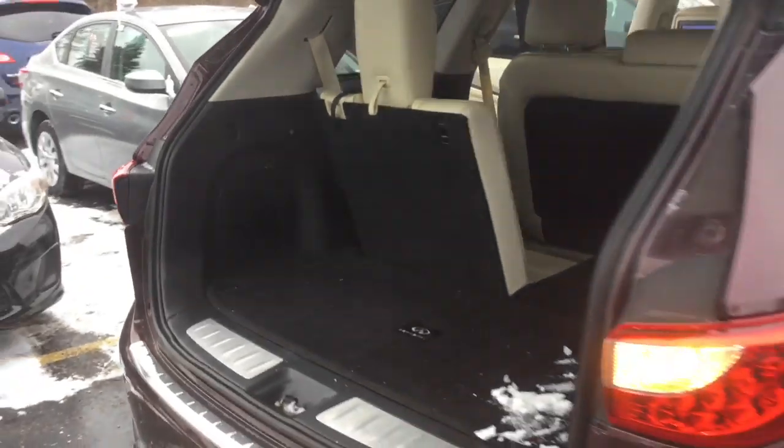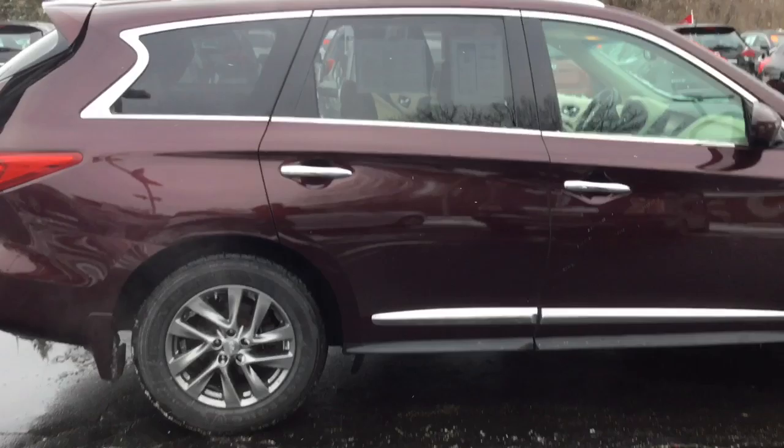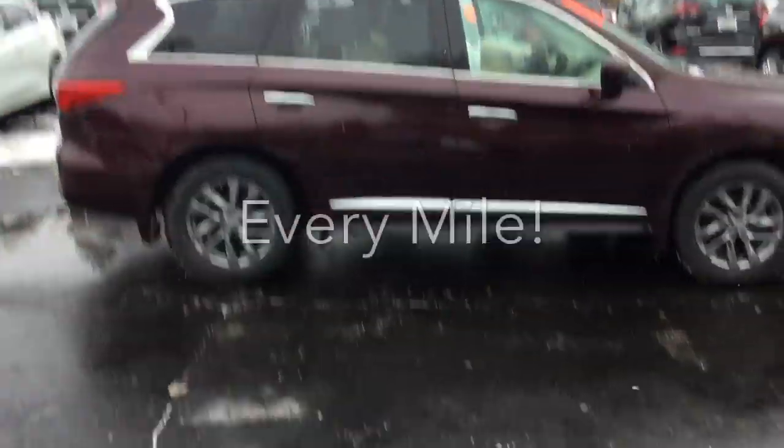This is just one of our great pre-owned options here at Boucher. We'd love to invite you in to take a look at it for yourself. And here at Boucher, we'll be here to ride with you every mile.